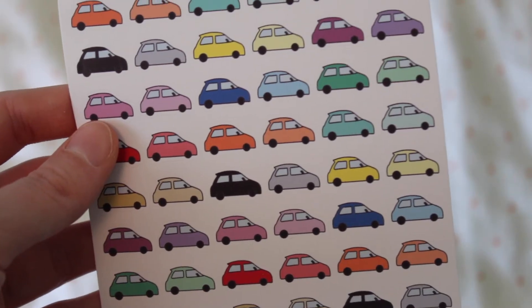The next sheet I got were these little cars — they look a bit like a Fiat 500, which is the car I kind of want. I don't drive yet but I need to get back into driving lessons. This is going to sound sad, but I thought if I get little car stickers I'll be more likely to book driving lessons and write them in my planner. They're in lots of different random colors and they're just so cute — I love them.